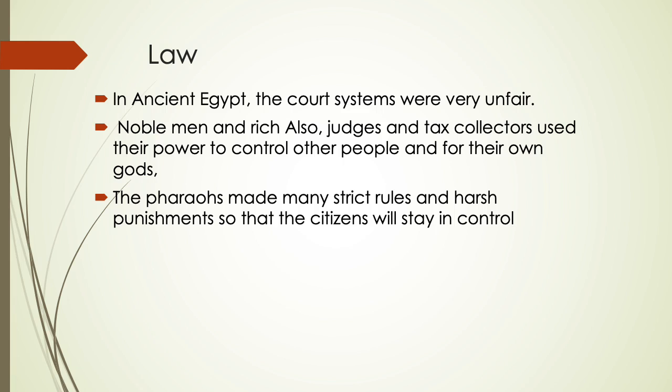Regarding law in ancient Egypt: the legal systems were very unfair. Noblemen, rich judges, and tax collectors used their power to control other people for their own benefit. The pharaohs made many strict rules and harsh punishments to keep citizens under control. Poor people were not treated well in the pharaoh's time.